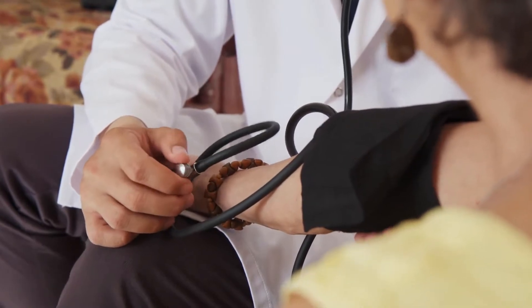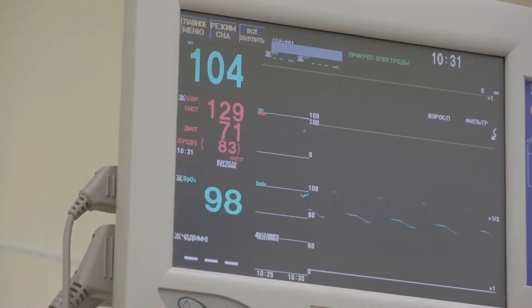Within 72 hours of the development of the initial symptoms of redness and pain, the patient can die if treatment is not provided.